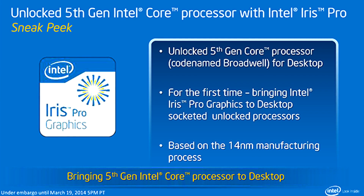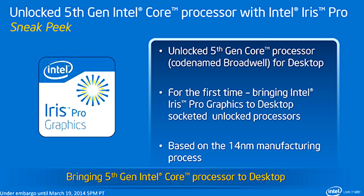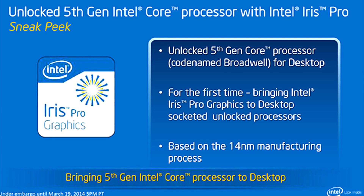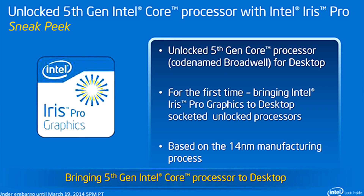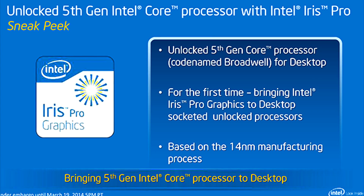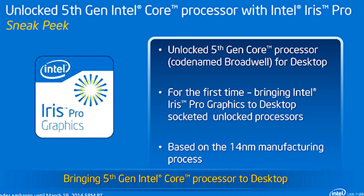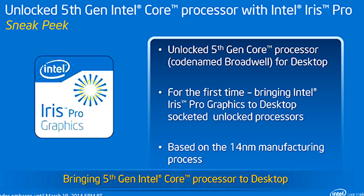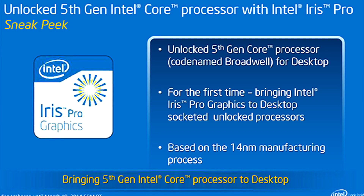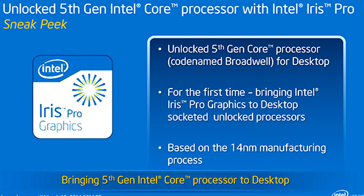Intel also talked about the fifth-generation Broadwell processors, which will bring Iris Pro graphics to the desktop and will be based on a 14-nanometer manufacturing process. This basically means it will have a lower TDP, but also a lower overclock ratio compared to the last generation.